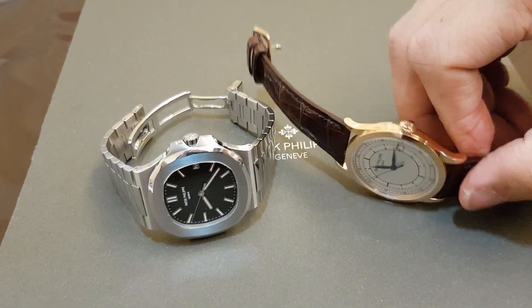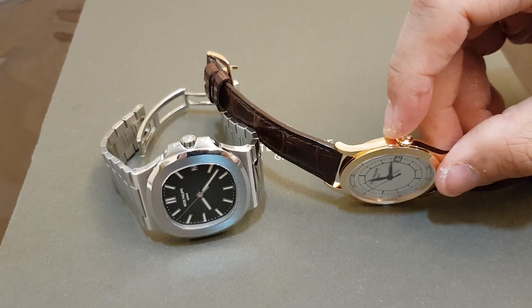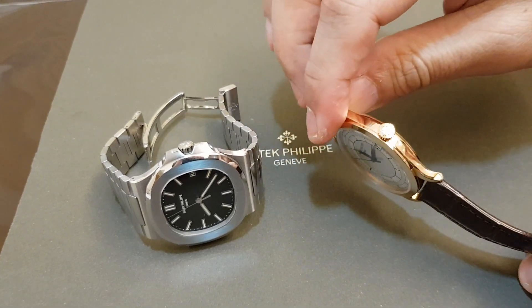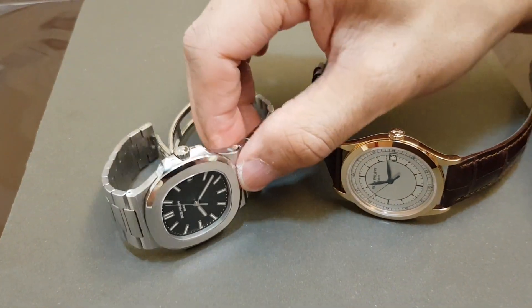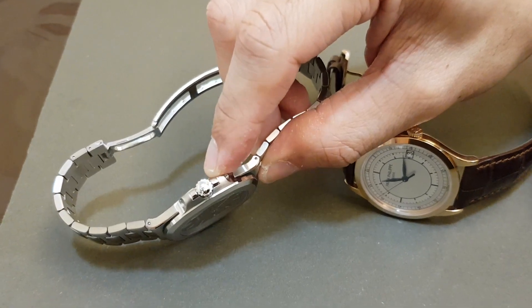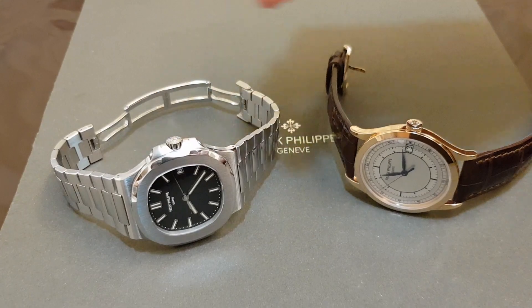In terms of the crown, for the Calatrava the crown is not screwed in, and this design has a water resistance rating of about 30 meters only. As compared to the Nautilus, the crown is screwed in and it's resistant to 120 meters.